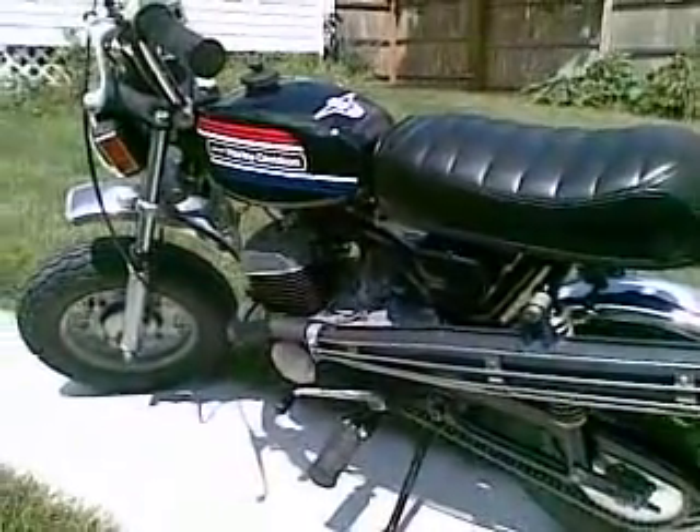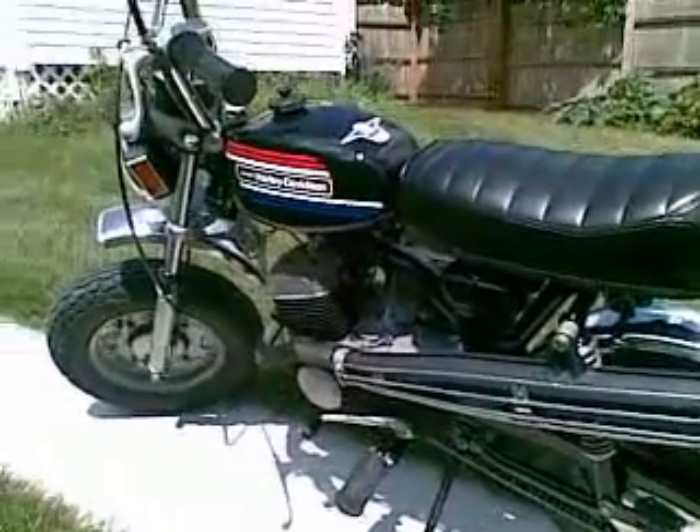It does about 40 miles an hour, 4-speed manual transmission.